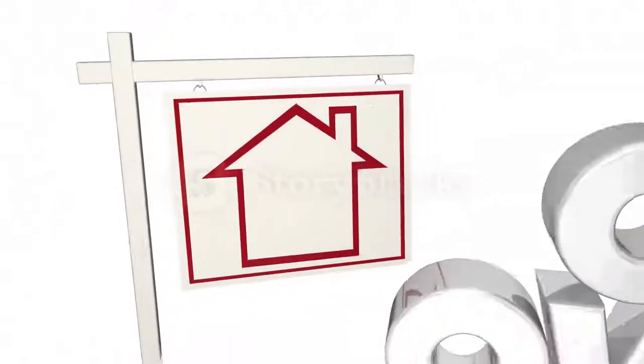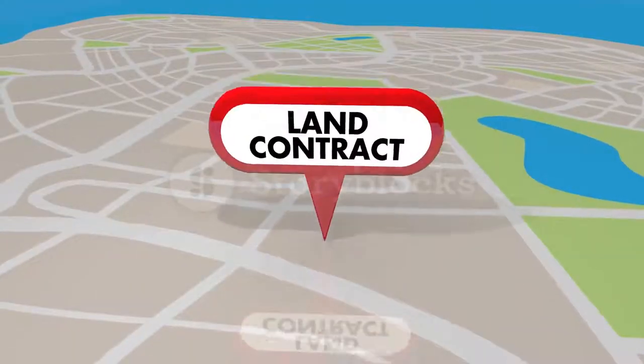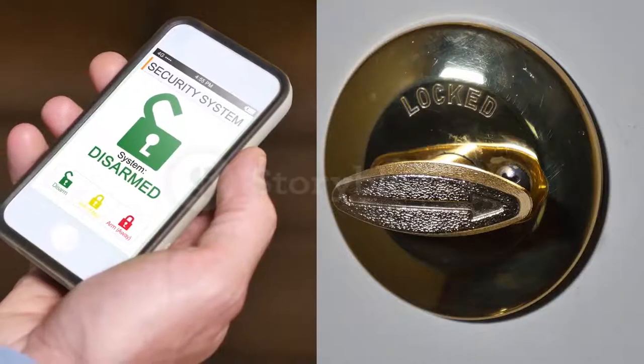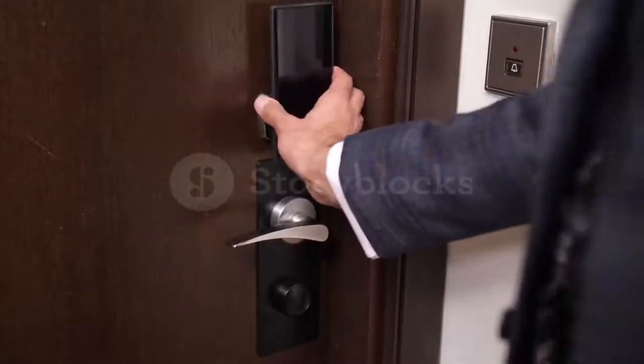Owning a home or office comes with a variety of responsibilities, among them ensuring the safety and security of your property. While there are many ways to do this, one increasingly popular option is to install a smart lock. Smart locks offer a number of features that traditional locks don't, including the ability to be opened remotely or through voice commands.